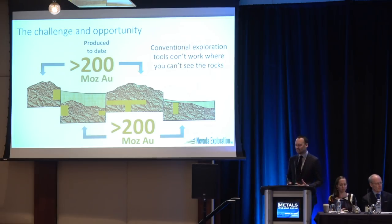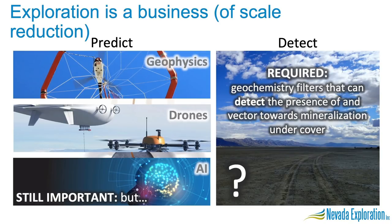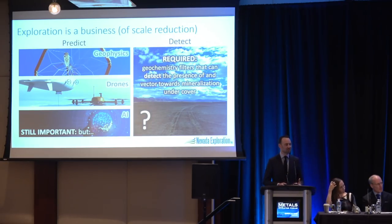What we need are new tools to see undercover. In the absence of detection tools, we become very reliant on predictive tools — geophysics, drones, machine learning, AI. These are all good tools and especially important for understanding the architecture under covered areas. But at the end of the day, what we really need are geochemical tools that can give us a direct indication of whatever it is we're looking for.